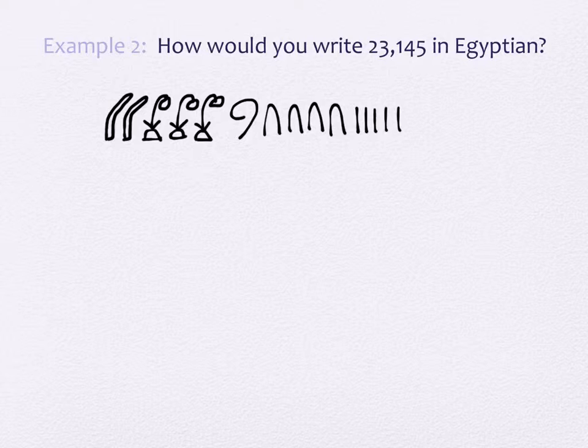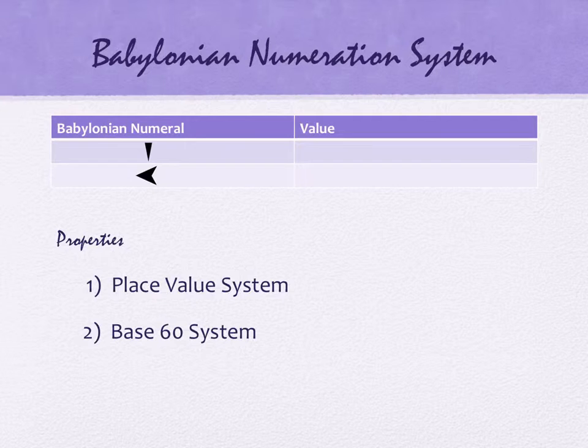There are some drawbacks to this system. Obviously there's no zero. If you have something with a lot of nines in it, that would be highly unfortunate. Do you want to draw nine lotus flowers? I don't either. There's definitely some drawbacks to this one. Let's look at another one — these are the Babylonians.